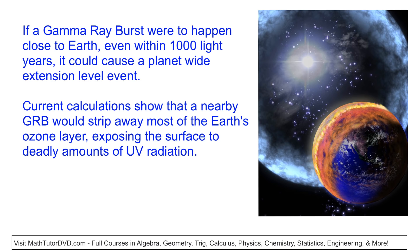The obvious question is: what would happen if a gamma ray burst actually hit Earth from a pretty close distance? Even within a thousand light years, calculations show it could cause a planet-wide extinction event. The reason is that a gamma ray burst would totally disrupt and strip away our ozone layer from our atmosphere almost immediately. And what that means is the Sun would cook us with ultraviolet radiation that we would no longer be protected from.